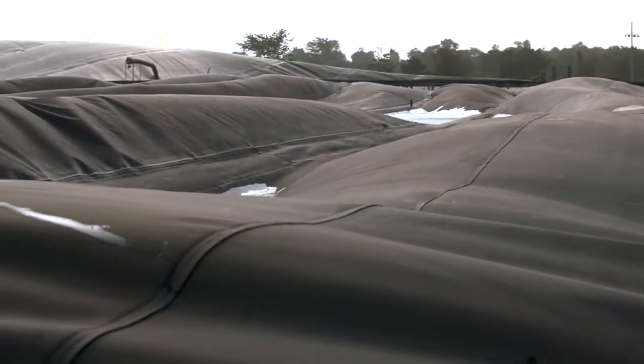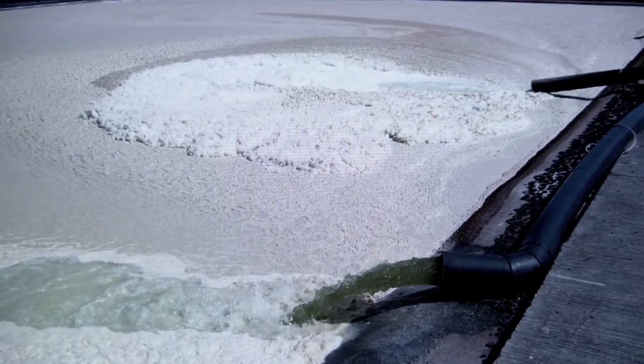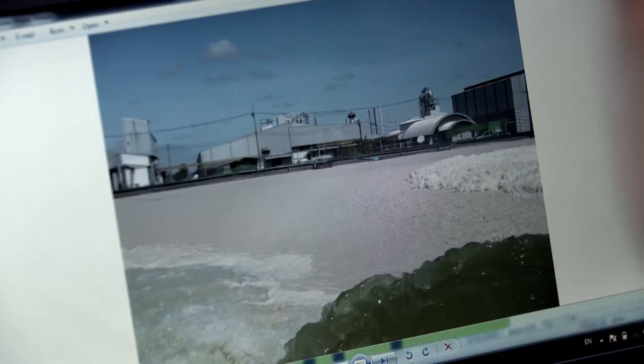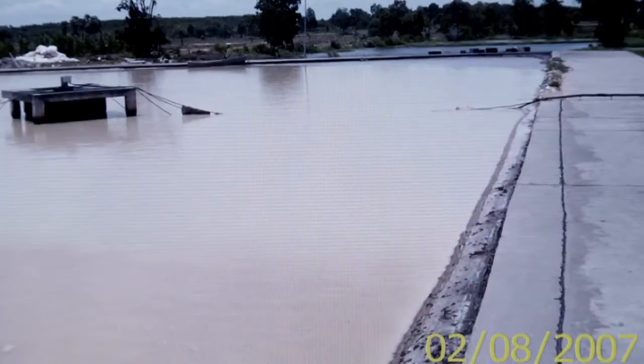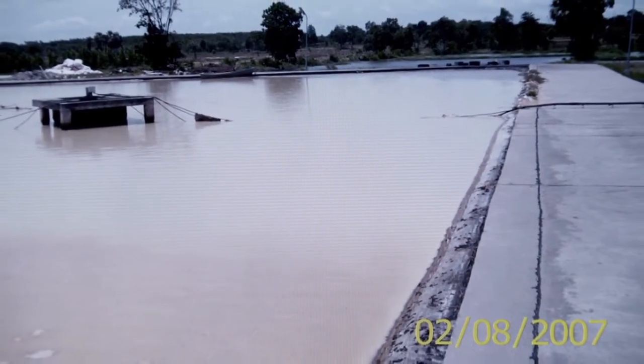Before the biogas plant was installed, the wastewater decayed in large open lagoons, which was very harmful to the environment. The process resulted in a large amount of methane being released into the atmosphere. As a greenhouse gas, methane is 30 times more harmful for the environment than the equivalent volume of carbon dioxide.